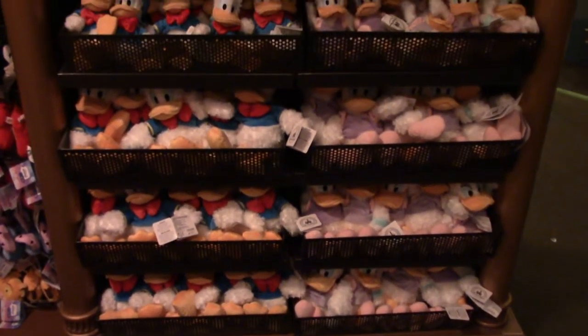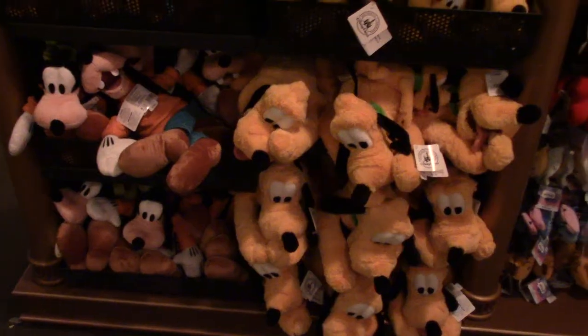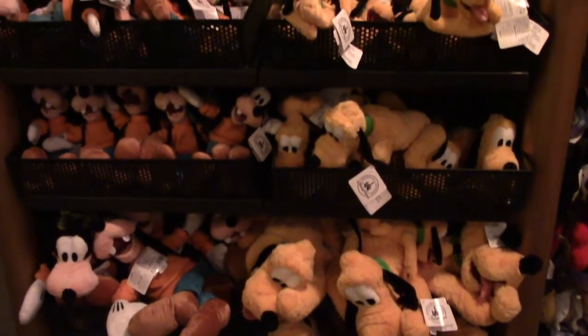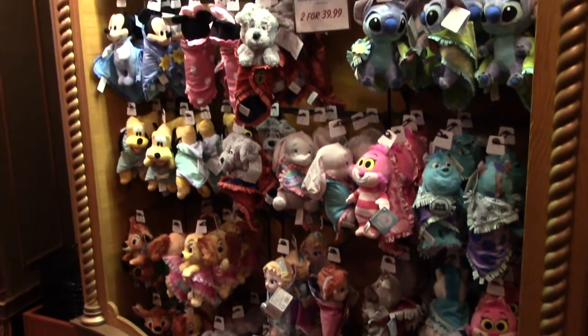They've got Donald Duck and Daisy Duck, Mickey and Minnie, Pluto and Goofy. These are called Plush Babies in a Blanket — two for $39.99.